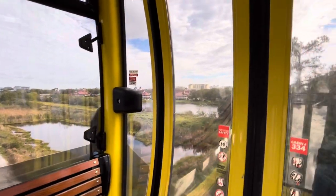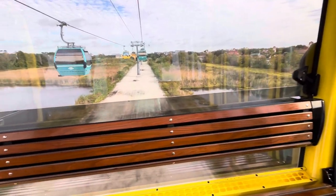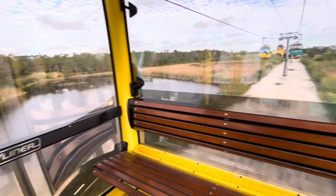Look — on one side you have the real world. Then you come right back across on Disney property, and this is what you have.